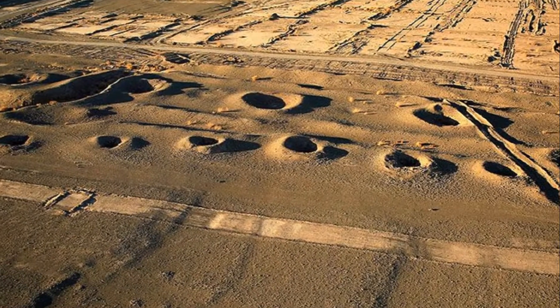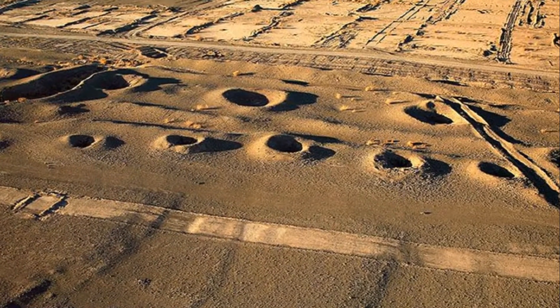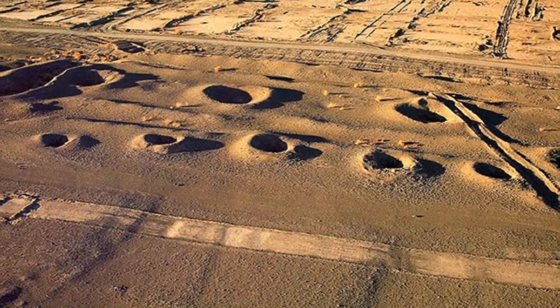The Kanats became the lifeblood of Persian civilization, enabling the growth of cities and agriculture.